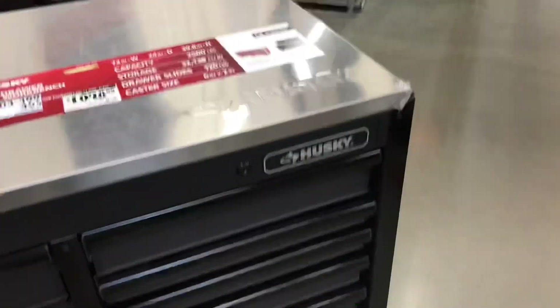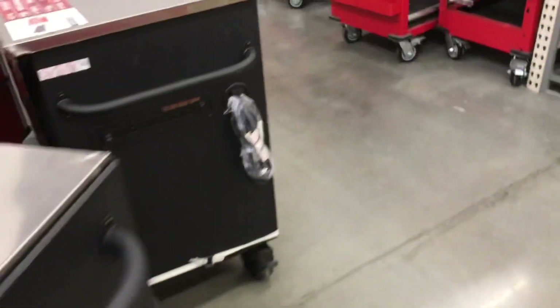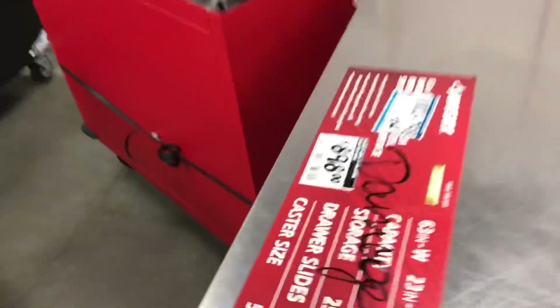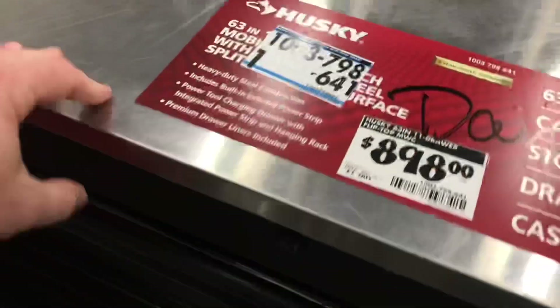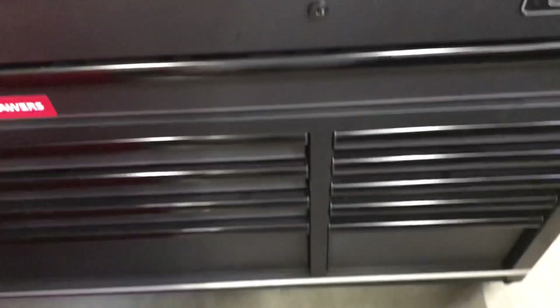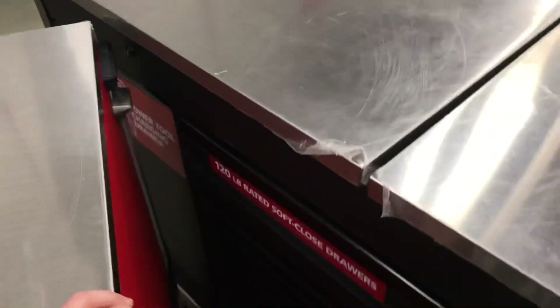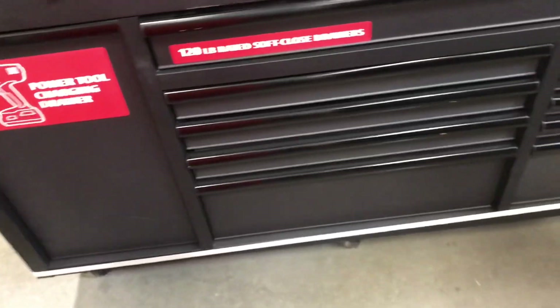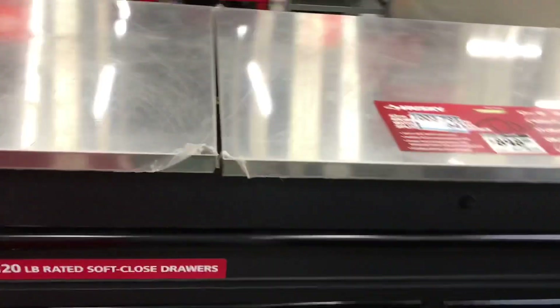They've got these monsters here — this one is $898 and it says it's damaged. I don't know what it's discounted to, but it looks like somebody ran into it. Still, if you can get it for a good price, that wouldn't be a bad idea.